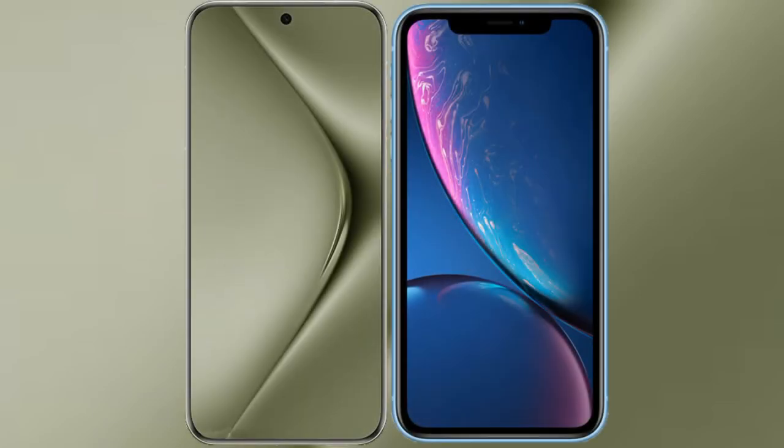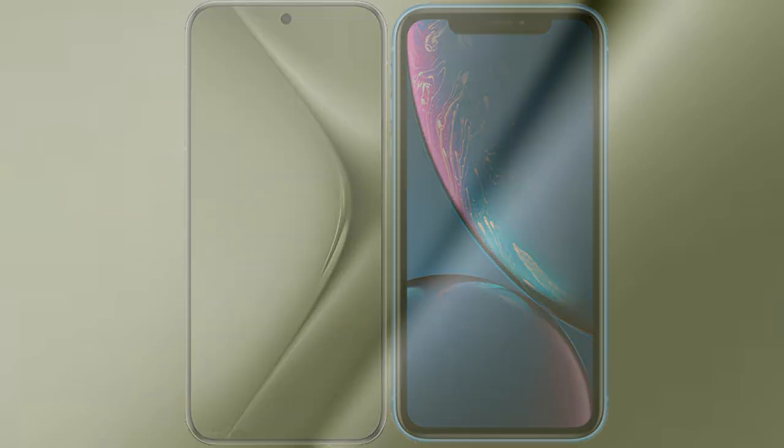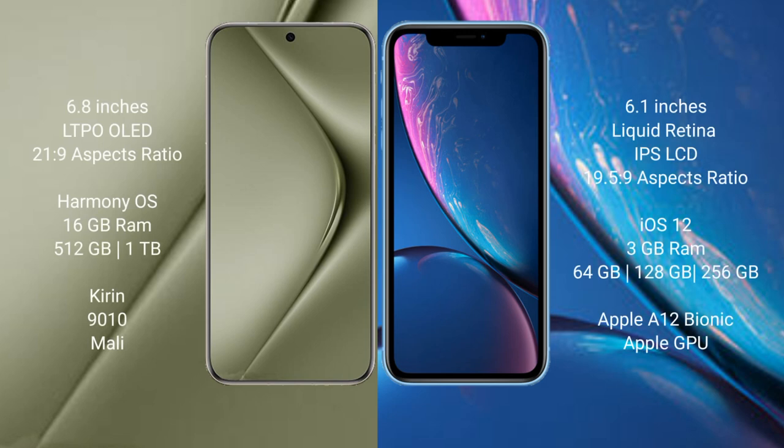I will compare the new Huawei Pura 70 Ultra with iPhone XR. Huawei Pura 70 Ultra comes with a 6.8 inch LTPO OLED display and aspect ratio of 21:9. iPhone XR comes with a 6.1 inch Liquid Retina IPS LCD and aspect ratio of 19.5:9.